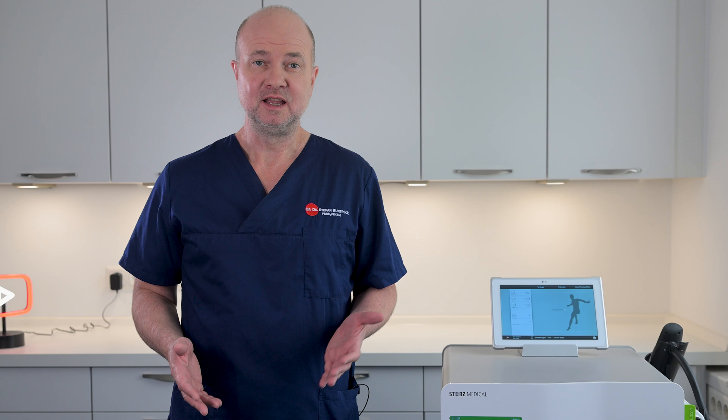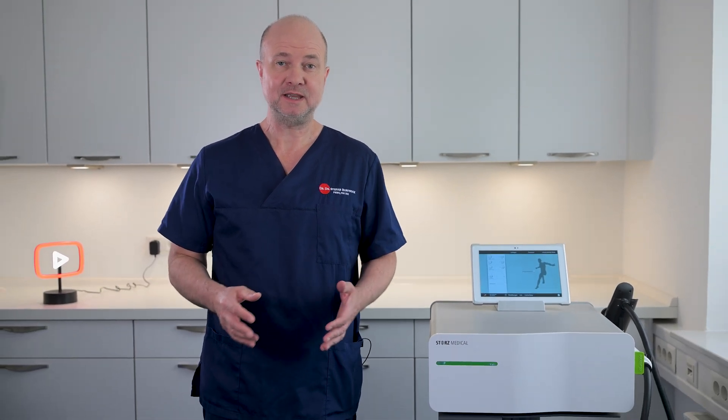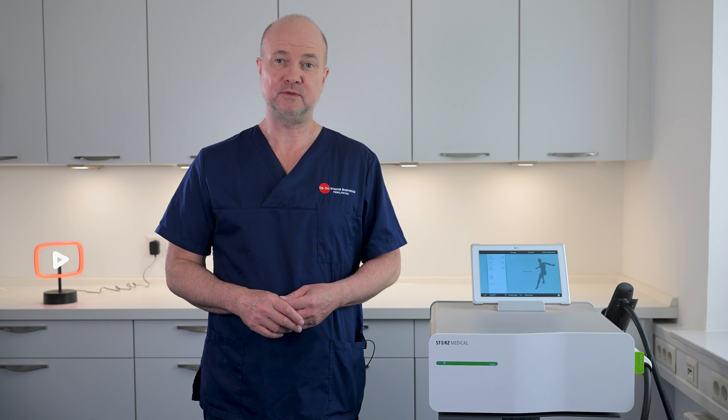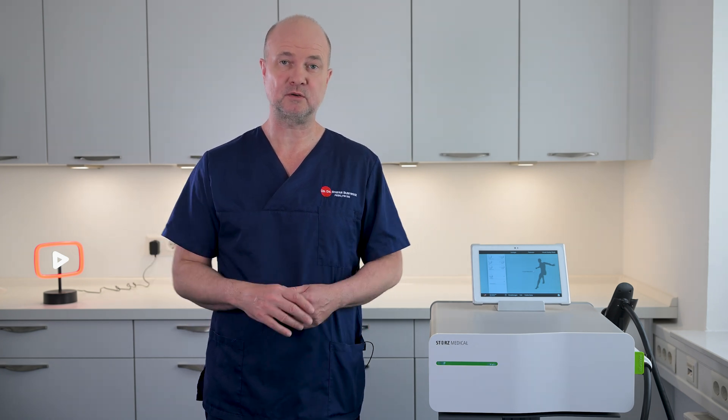Whenever I propose shockwaves to my patients, they often look at me without understanding because they've never heard of this treatment. Unlike my patients, many of you might be familiar with it. However, I know there's a lot of confusion about shockwaves, especially in the US.